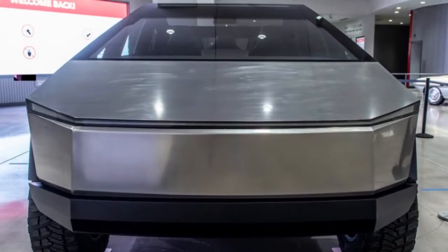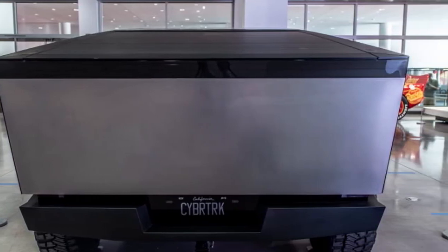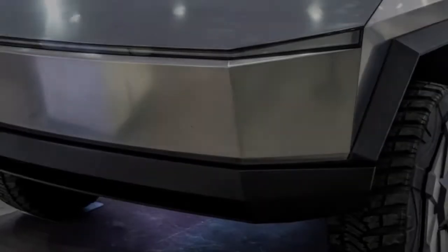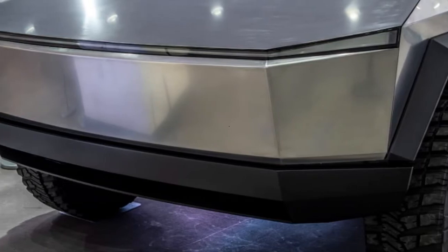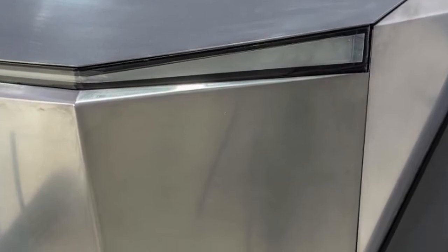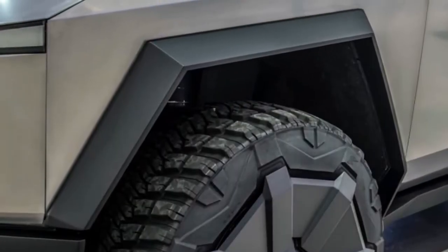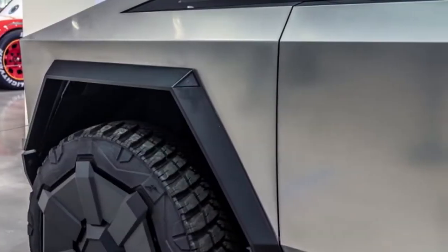The absence of side mirrors, though significant, wasn't close to being the most remarkable design choice. A new video shot in California showed a Cybertruck prototype testing at low speeds, and though it's quite grainy, it's clear this version has side mirrors — while the original concept had ditched them in favor of cameras.